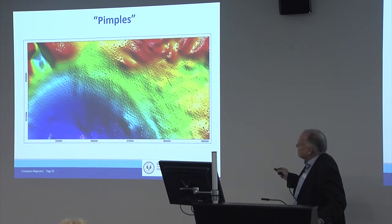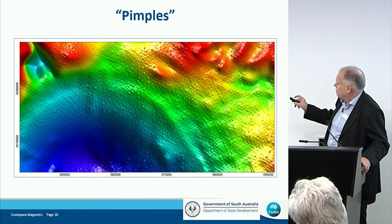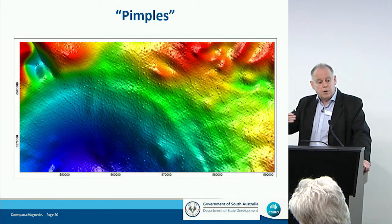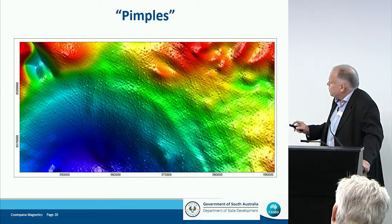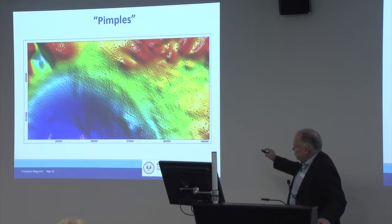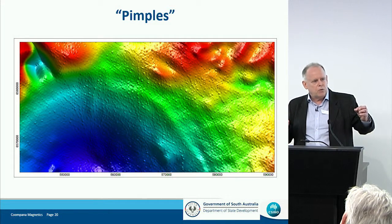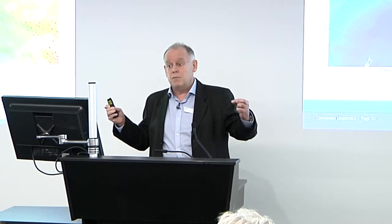The other feature I draw your attention to is these 'pimples' — many of them you see on single flight lines and not on the adjacent lines 200 meters away. They have to be very shallow and very small. A few appear to line up, suggesting they could actually be quite long, thin, and very shallow bodies. In many parts of the world you would be concerned this was some sort of man-made feature, but out here there aren't many wires or fences, so these are presumably natural sources.